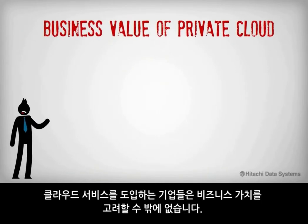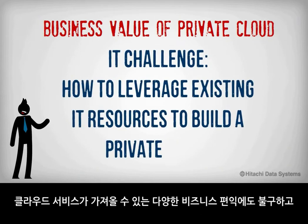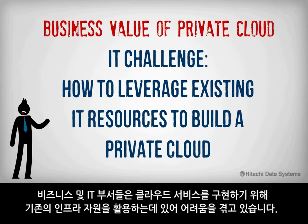For all cloud services, interest is clearly being driven by business value and agility. In spite of these benefits, businesses and IT departments face the challenge of leveraging their existing infrastructure resources to accommodate a cloud service delivery model.